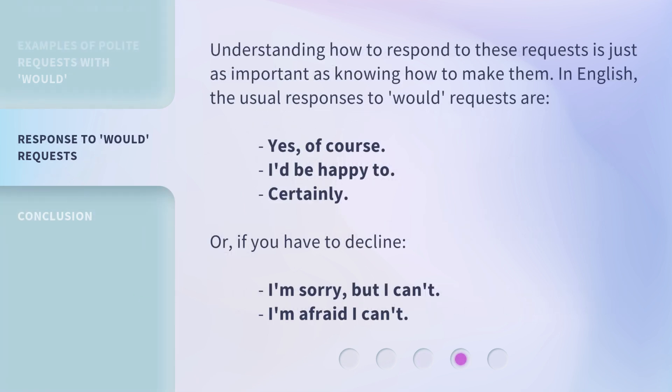Understanding how to respond to these requests is just as important as knowing how to make them. In English, the usual responses to 'Would' requests are: 'Yes,' 'Of course,' 'I'd be happy to,' 'Certainly,' or, if you have to decline: 'I'm sorry, but I can't' or 'I'm afraid I can't.'